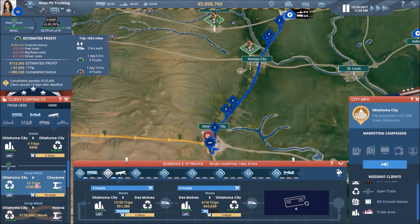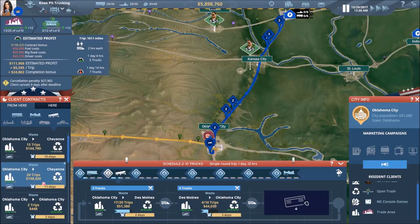I like this deal quite a bit — 15 trips for $180,000 completion bonus, which I believe is better.